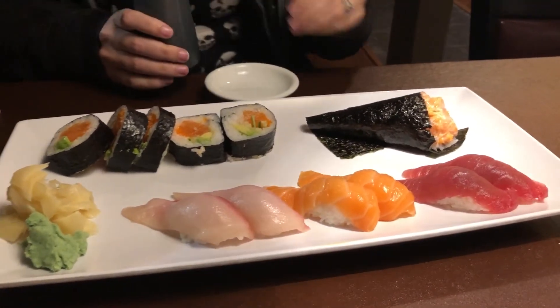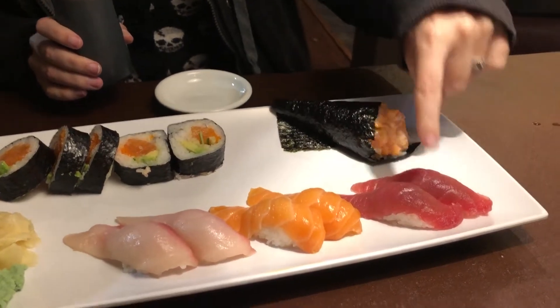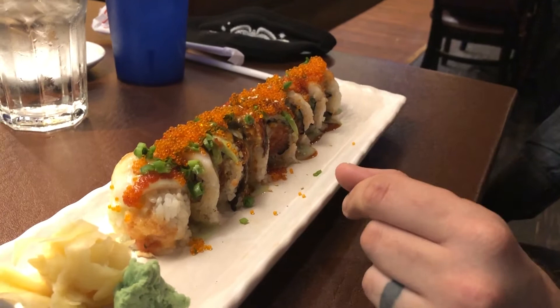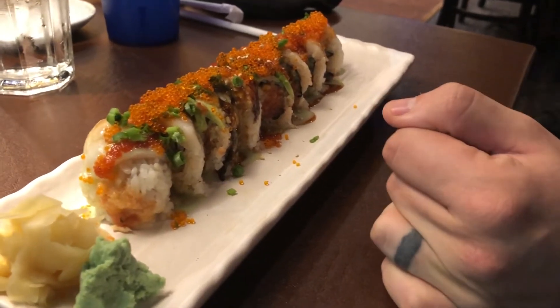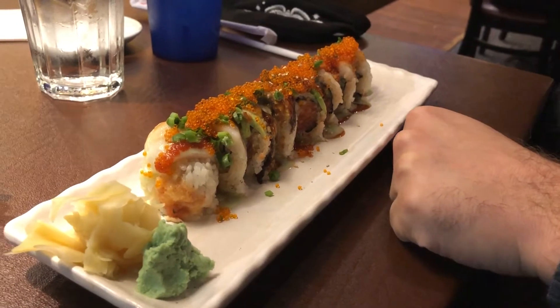Bailey, yours is beautiful. What did you get? I got the Jay's hand roll. I got tuna, salmon, and hamachi nigiri. And I got their Washington roll. What did you get, Timmy? I got the awesome roll — it's a seared tuna in a rice roll with avocado on top, and there's also lobster in there. That's what sold me on it was the lobster.